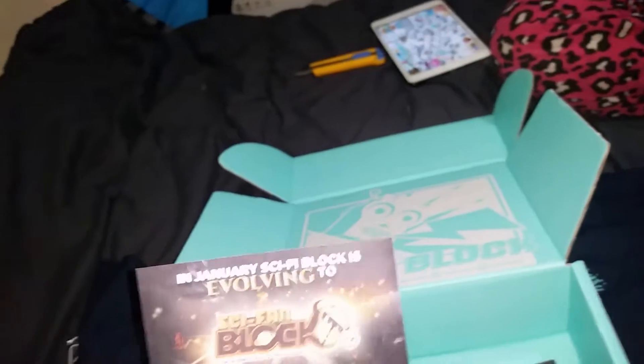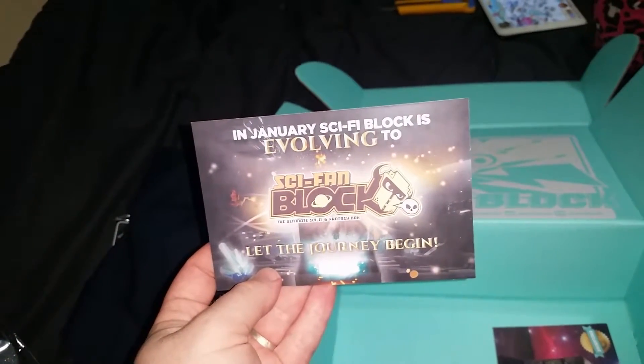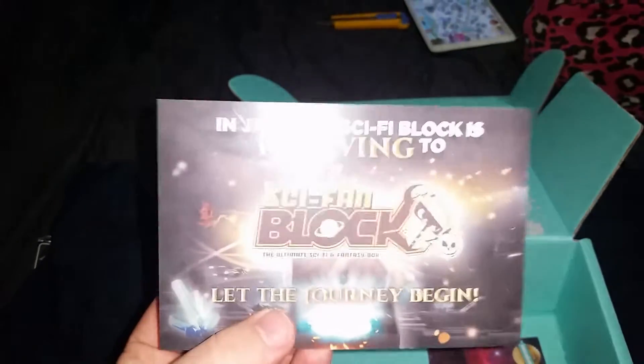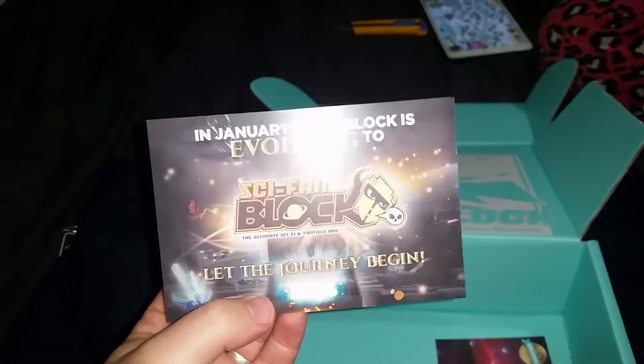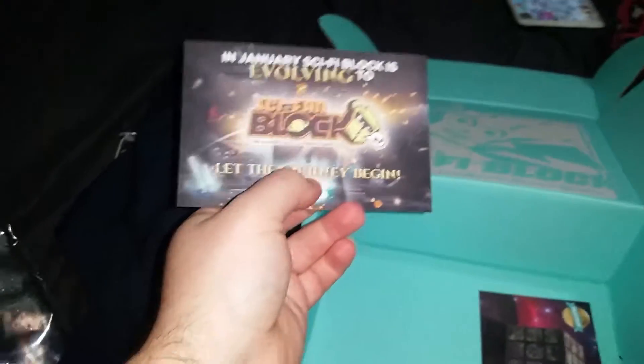Next year - and yes, next year - sci-fi block is evolving to sci-fan block! What?! Get a sci-fi fan in a box? I don't know if I like that. So they're changing it to the sci-fan block. Interesting.